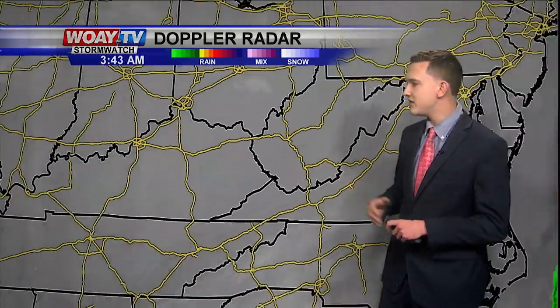We're staying dry, but let's zoom out and see what's going on around the country. We're seeing some snow showers over parts of Omaha, Nebraska, and rain showers in central parts of Kansas. Other than that, it's pretty quiet to our south — clear skies over Tennessee and also into Kentucky.